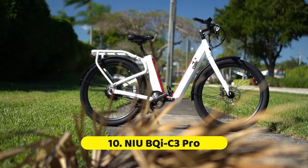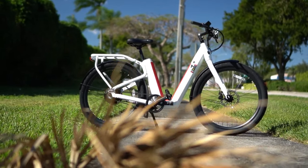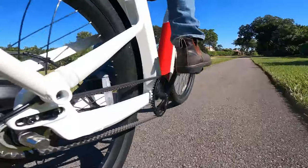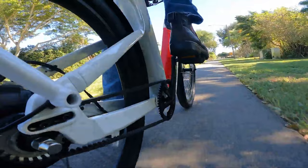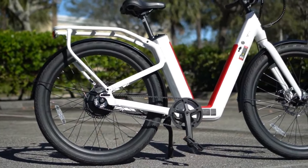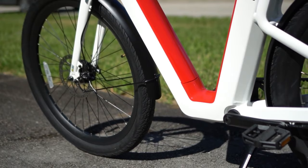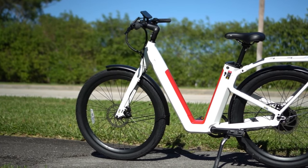Number 10: NIU-Bike C3 Pro. One compromise you have to make with many electric bikes, budget or not, is their range — the more pedal assist you use, the quicker you're going to drain its battery. The NIU-Bike C3 Pro is the best budget electric bike for those who have range anxiety, as it packs two batteries that can provide as much as 90 miles before they run out of juice, and in our testing, that claim looks pretty accurate too.